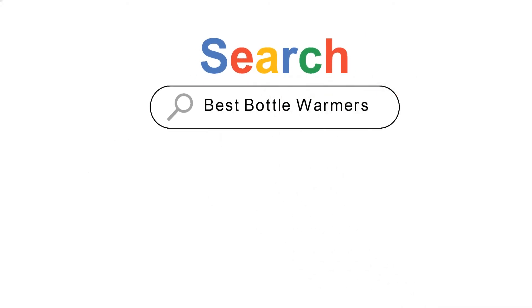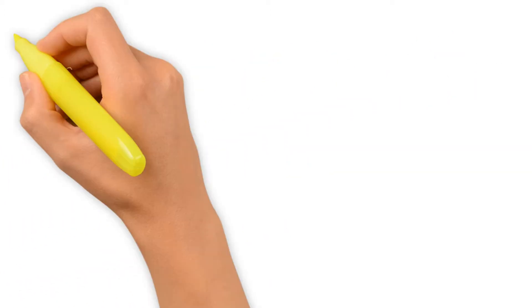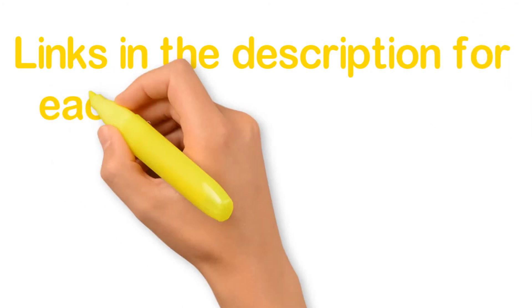Are you looking for the best bottle warmers? In this video we will look at five of the best bottle warmers on the market. We have included links in the description for each product mentioned, so make sure you check those out to see which is in your budget range.